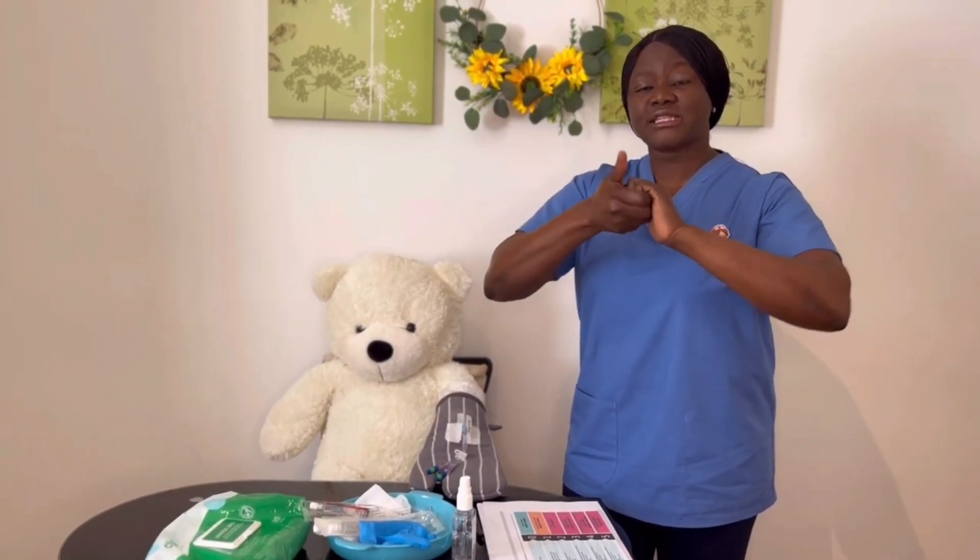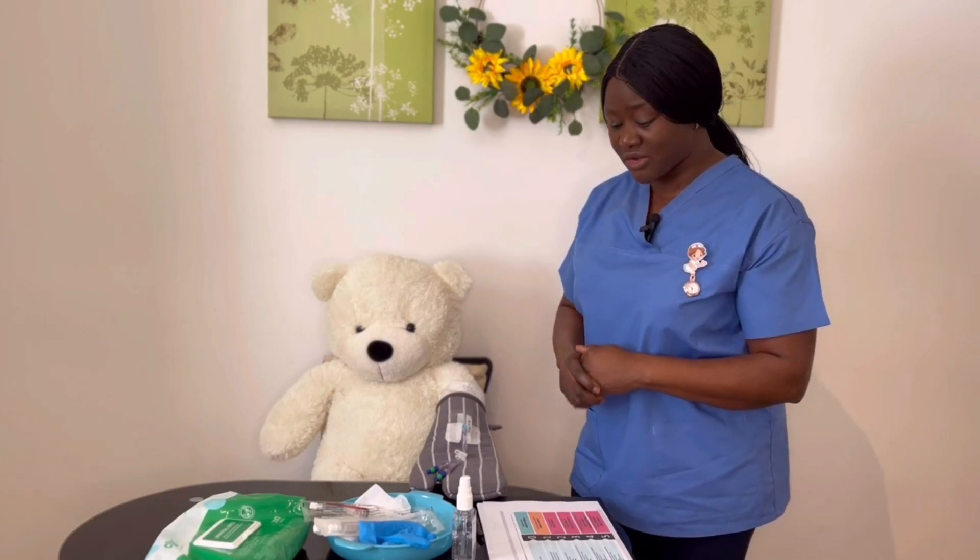Palm to palm, palm to back of hand, palm to palm fingers interlaced, fingers interlock, thumbs in rotational manner, fingertips on palm, wrist in rotational manner. I allow my hands to air-dry for 30 seconds as I approach my patient.